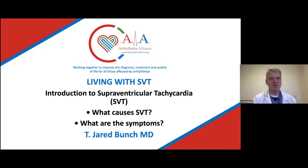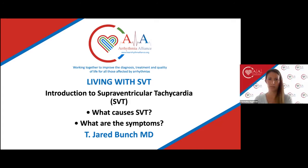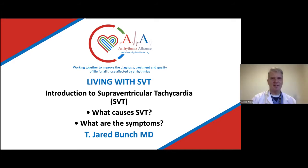Thank you to the Arrhythmia Alliance for this opportunity to share with you today and talk about living with SVT: what are the causes, what are the symptoms, and answer any questions that you may have as you try to understand this, how you feel, and what are the options.